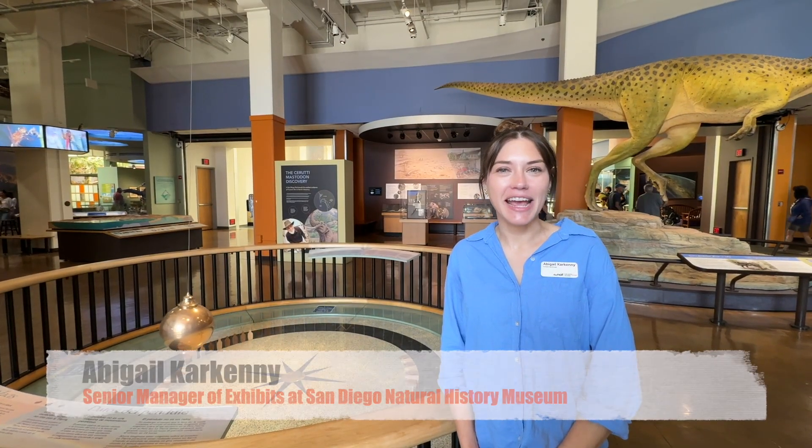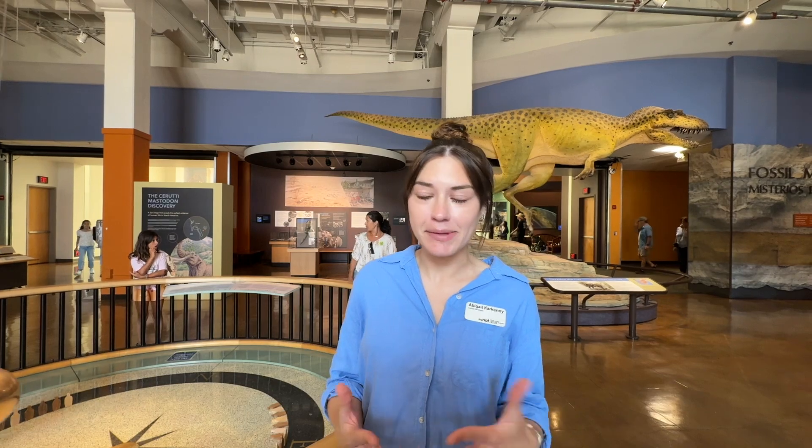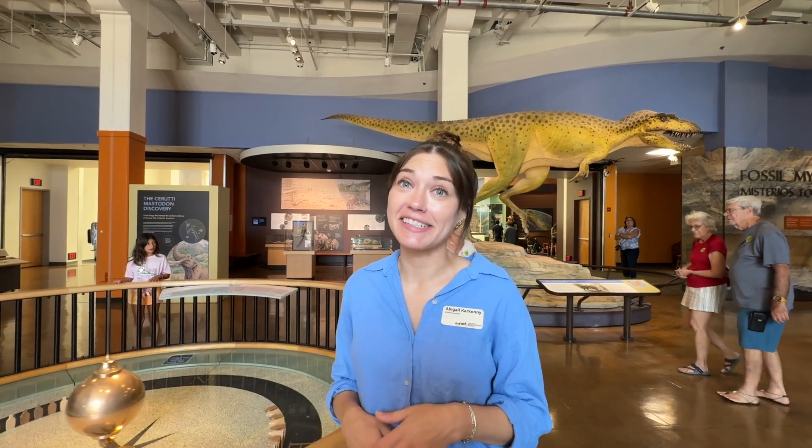Hi, my name is Abby Karkennie. I'm the senior manager of exhibits here at the San Diego Natural History Museum. Today we're going to take a look at some of our favorite exhibits. We have a really talented exhibits team and each person plays a different role. I do mostly the early planning, the research, working with the curators to select specimens, the boring stuff like the budget. And then we have some amazing designers and artists who help bring these ideas to life.